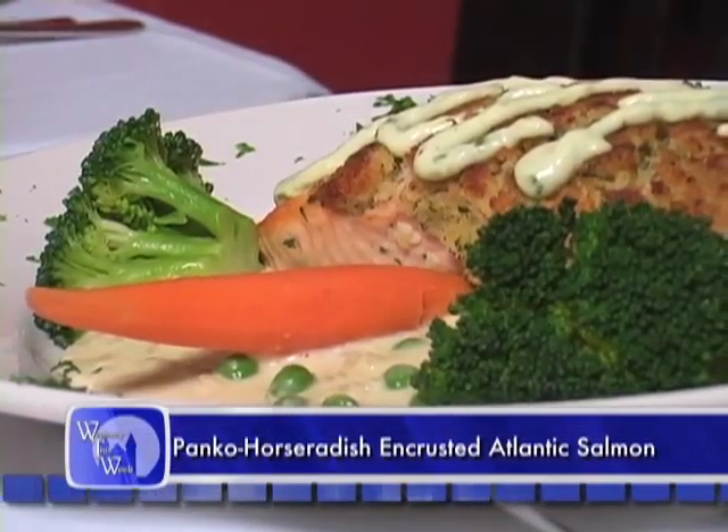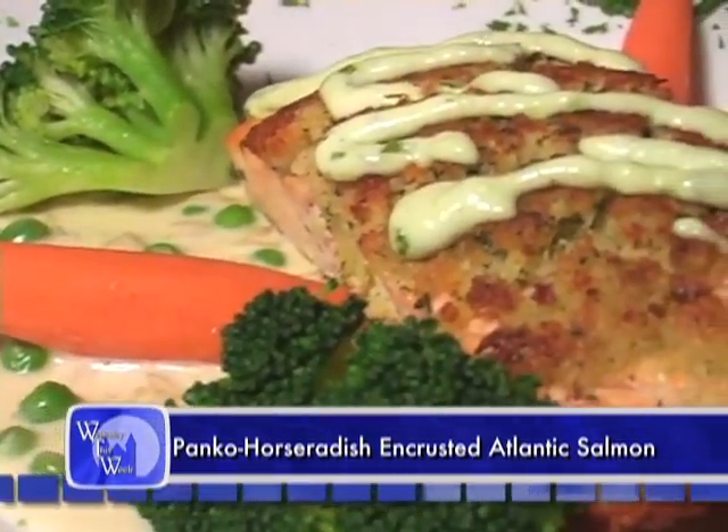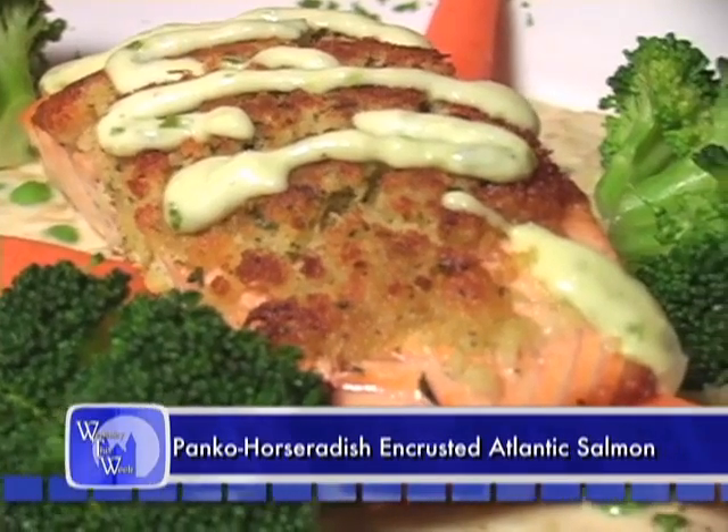The chef salad has mixed greens, julienne fresh turkey, ham and roast beef, Swiss cheese, avocado, crisp bacon and hard boiled eggs, and scallion tomato with a homemade vinaigrette dressing.